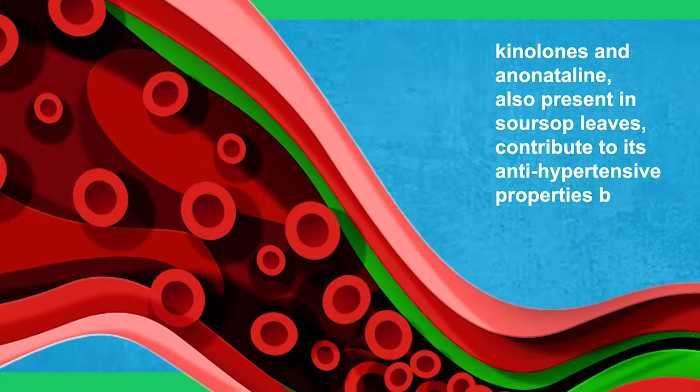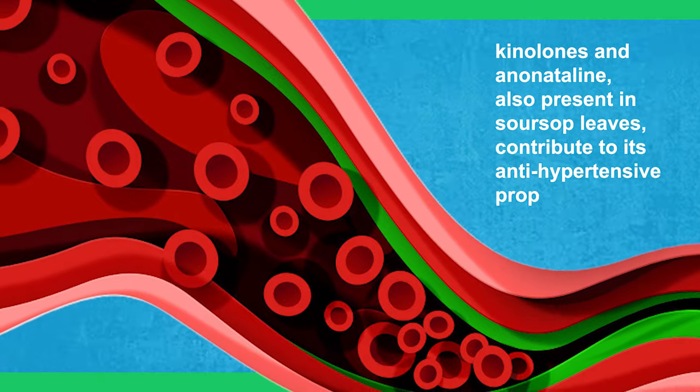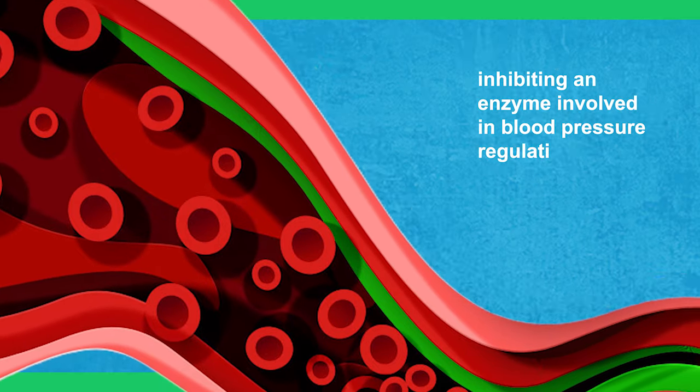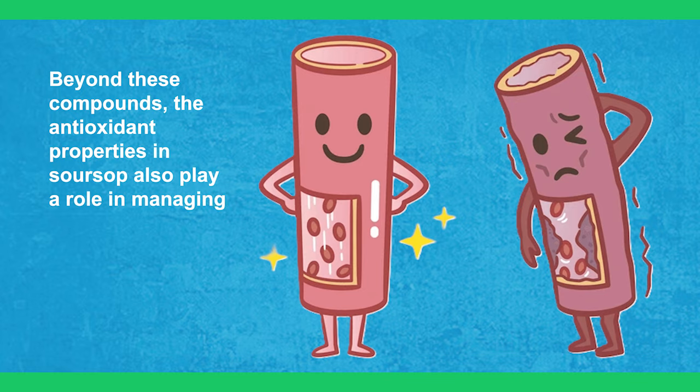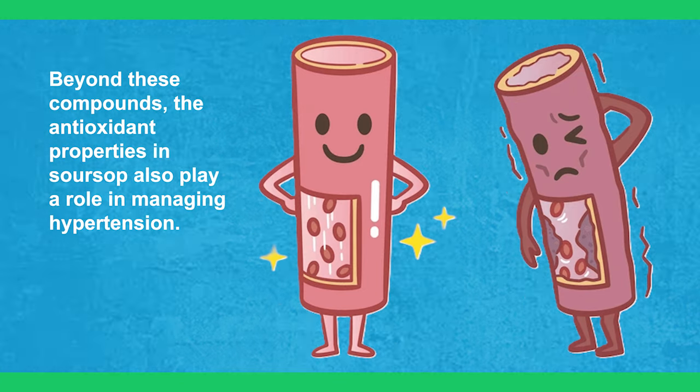Additionally, quinolones and anonatalin, also present in sour soup leaves, contribute to its antihypertensive properties by inhibiting an enzyme involved in blood pressure regulation. Beyond these compounds, the antioxidant properties in sour soup also play a role in managing hypertension.